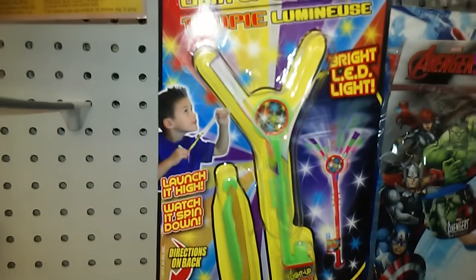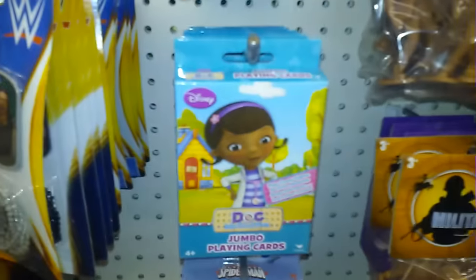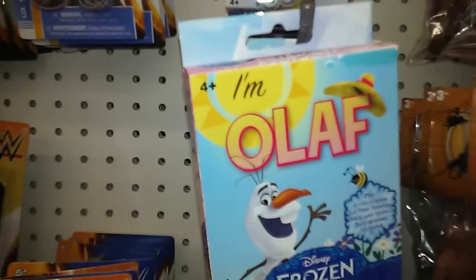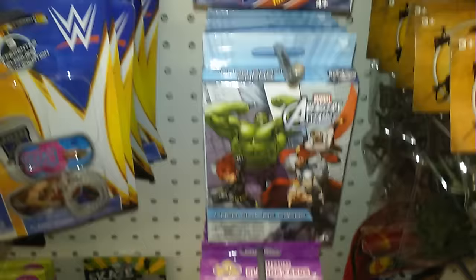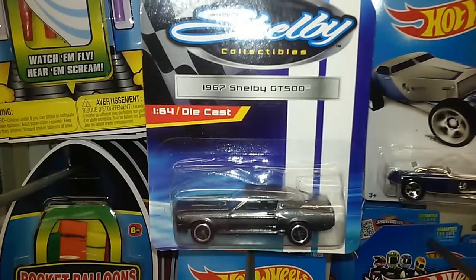Look at the toys — I'm telling you, this is like the mother of all. I've got some Doc McStuffins playing cards, Olaf, and some really nice Hot Wheels cars. This is a Shelby GT.